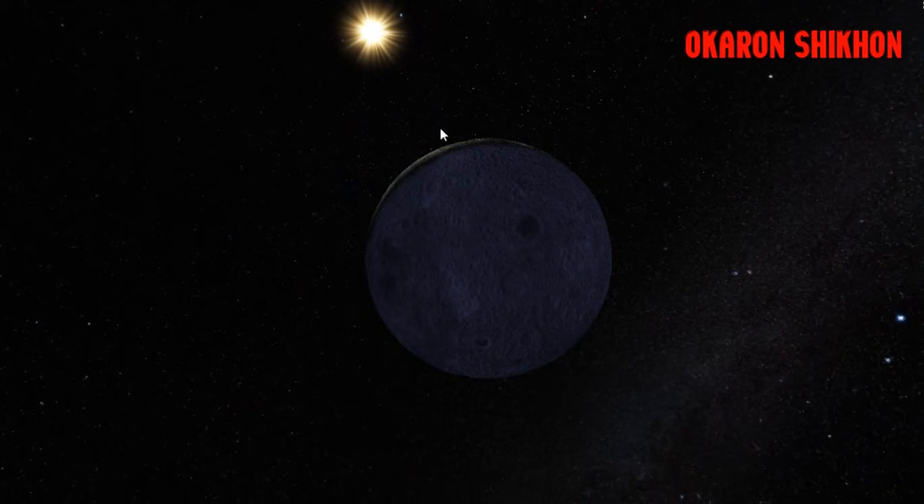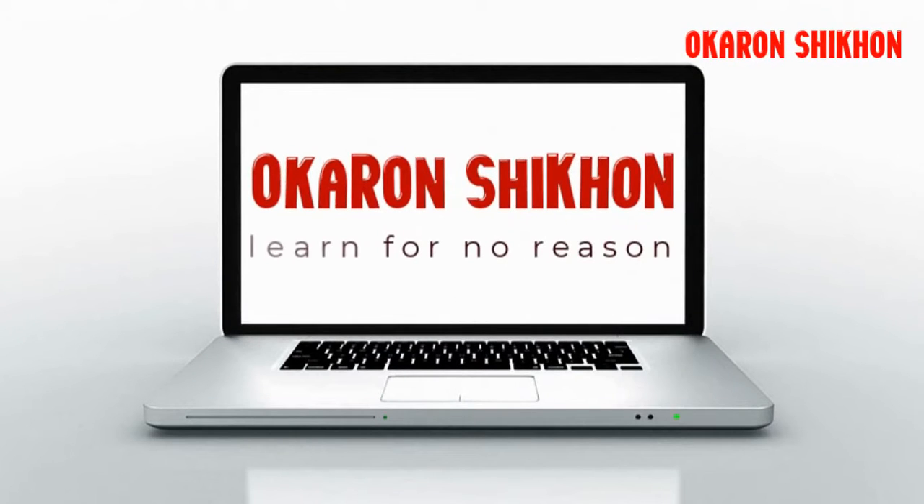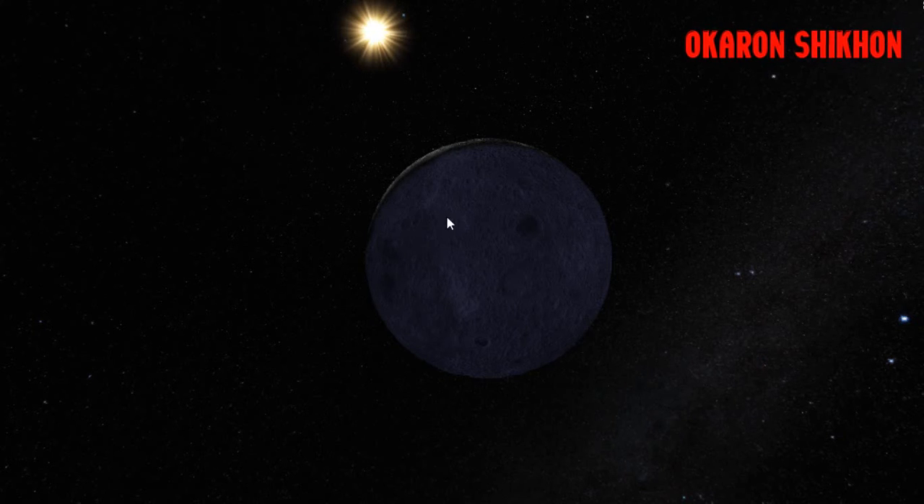This is the moon which we see from the Earth. When the rays of the sun hit the ground of the moon, that part of the moon comes to our vision. This part of the moon is opposite to the sun, that's why it is hardly visible. This view of the moon is called the new moon.